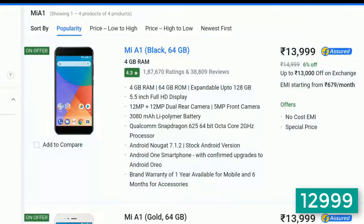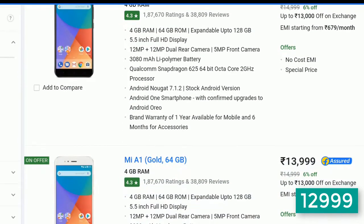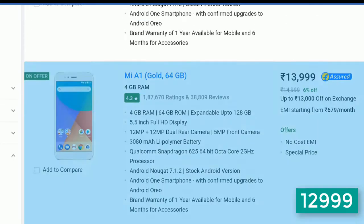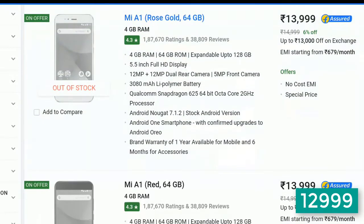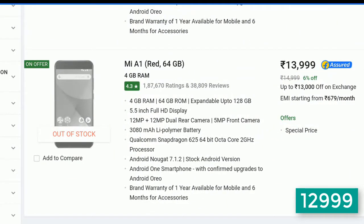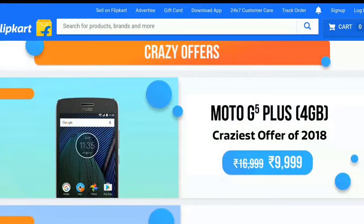Next up we have the MI A1, an Android One device from Xiaomi. If you up your budget 2k above to ₹13k, it's the best value for your money. It has a good build, dual rear cameras, and up to two years of software updates guaranteed from Google with the Android One policy. We recommend this mobile.